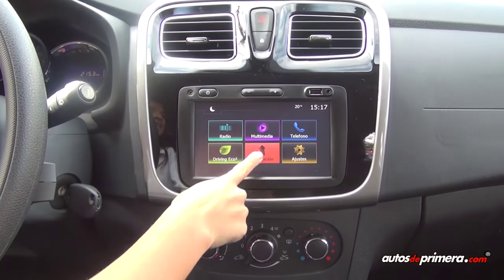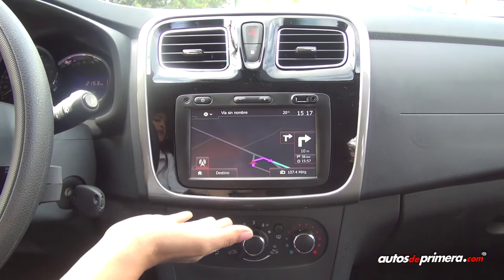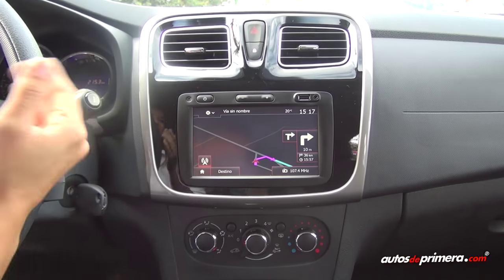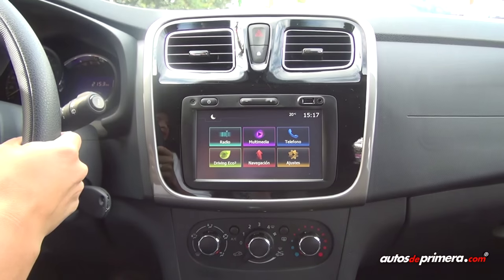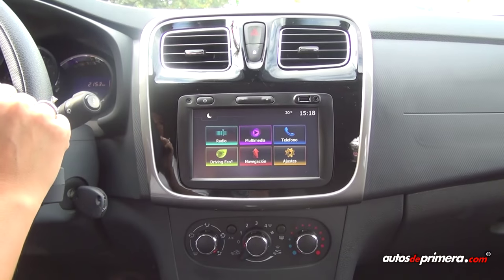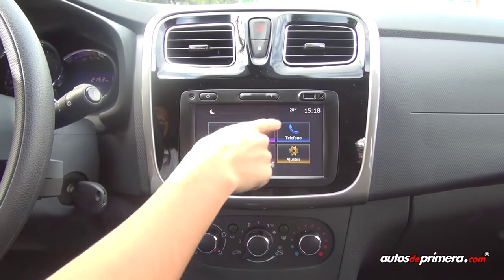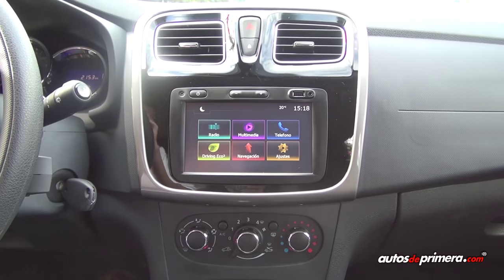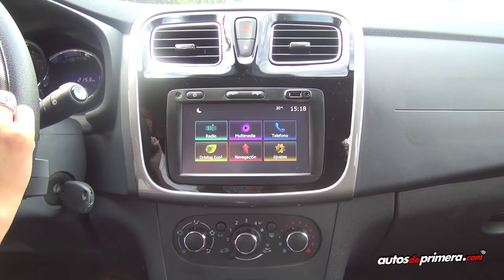Volvemos al menú: está la navegación. Con el GPS incorporado puedes dirigirte a los destinos que desees. Aquí tienes el GPS y esta es la parte de ajustes de pantalla: la puedes cambiar de color o si necesitas cambiar el idioma, tiene varias opciones. Aquí también vemos la temperatura exterior, que es una novedad del vehículo que trae esta posibilidad de ver las temperaturas.